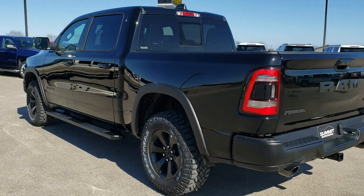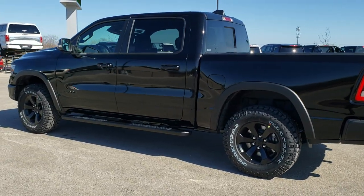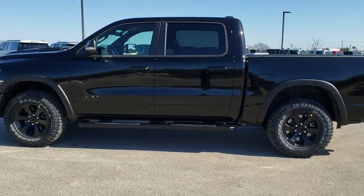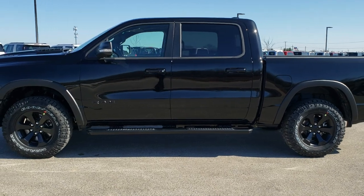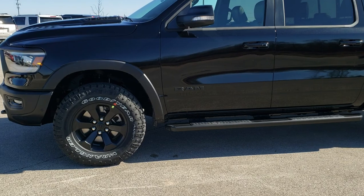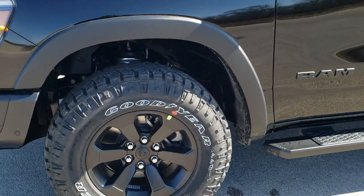You'll notice it has the LED lighting. It also has the 5.7 liter V8 Hemi motor with the MDS system, giving you 21 highway, 17 average, and 15 city. If you want to check out all the photos of this truck, in the upper right-hand part of your screen there's a link right to our website — click that and check us out there.